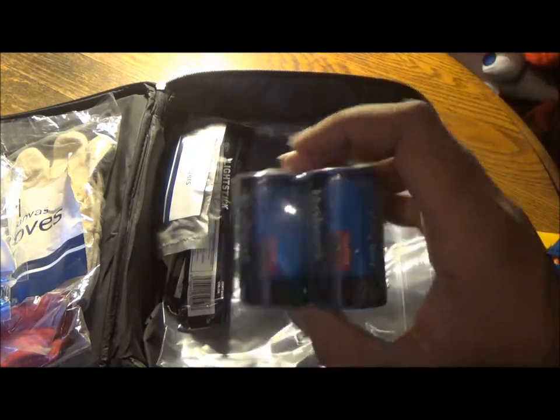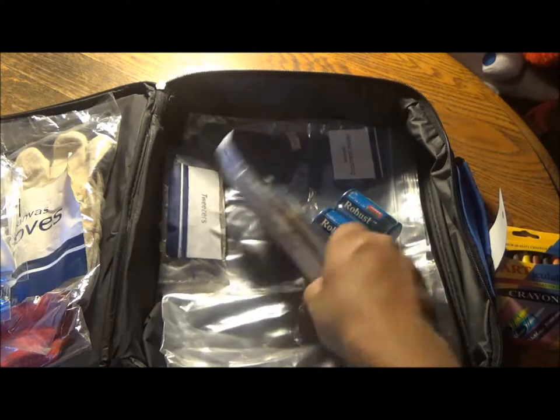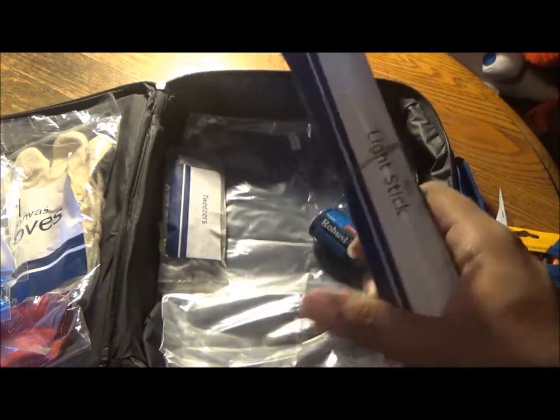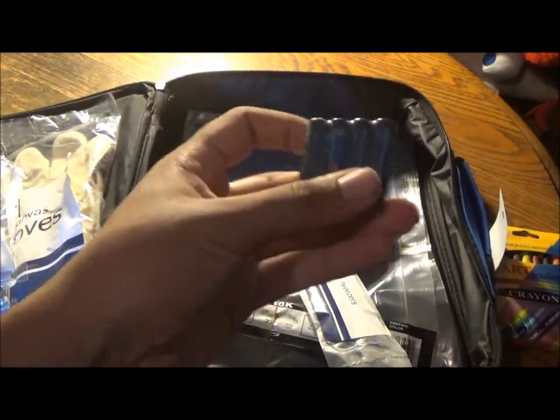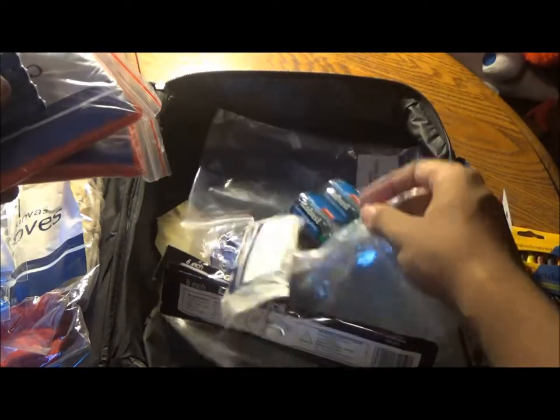The batteries — Robust brand batteries. Your night sticks. The tweezers. Your AAA batteries. And your emergency waterproof document holder.